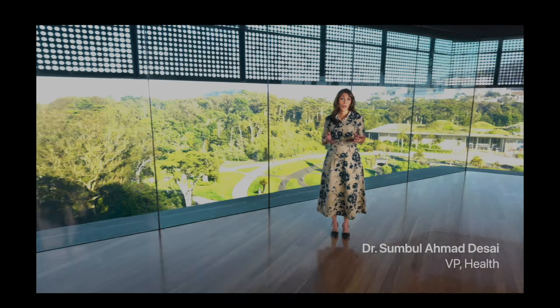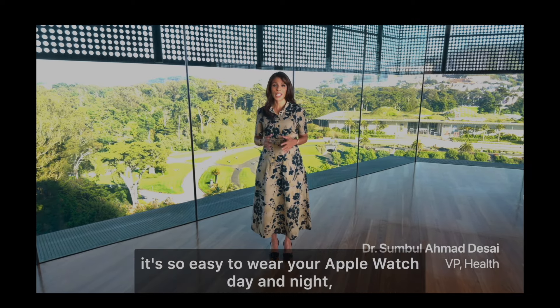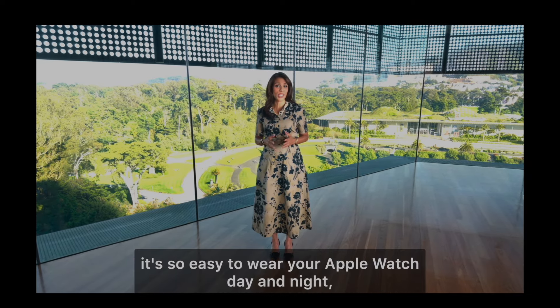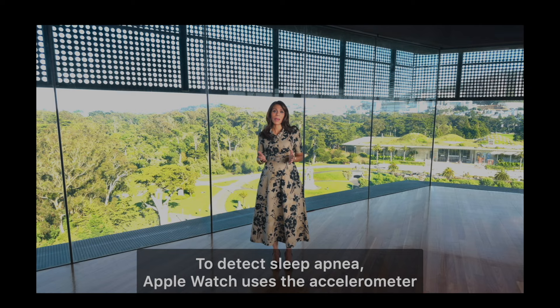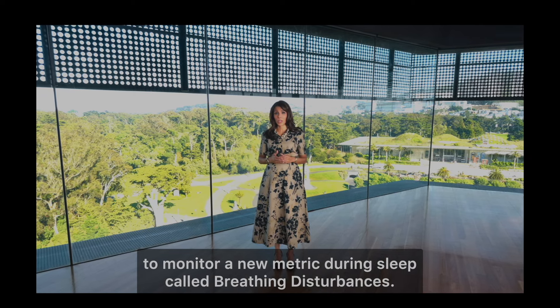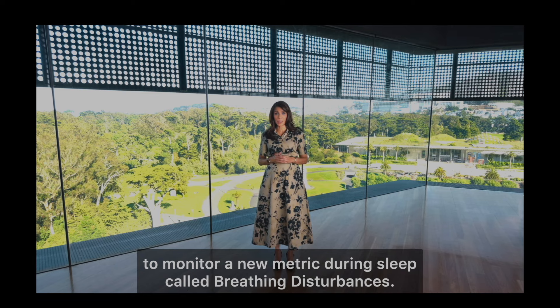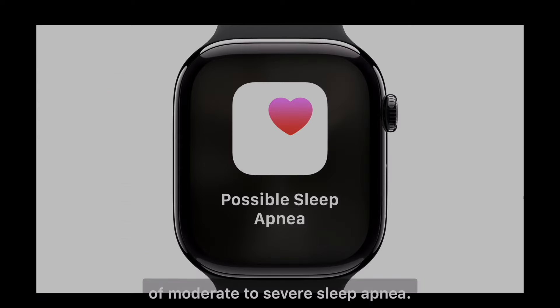One of the most exciting additions is sleep apnea detection. Dr. Sumbul Ahmad Desai, VP of Health at Apple, introduced this feature, revealing that 80% of people with sleep apnea are undiagnosed. This feature uses the accelerometer to track breathing disturbances while you sleep. The data is then displayed in the Health app, helping you understand how restful your sleep was and flagging potential issues early.